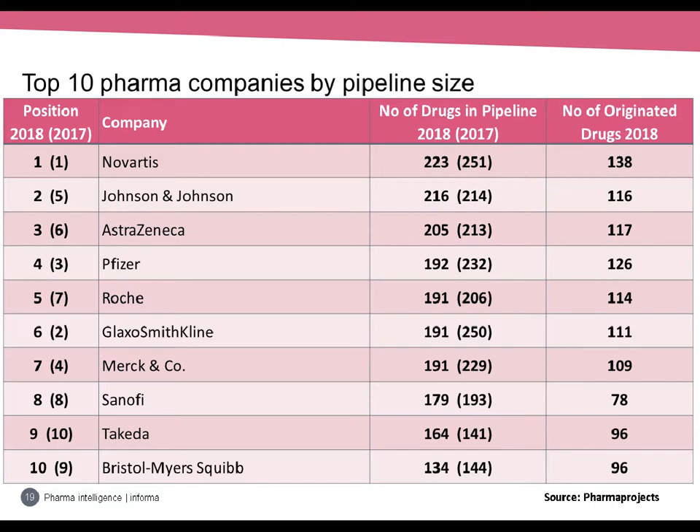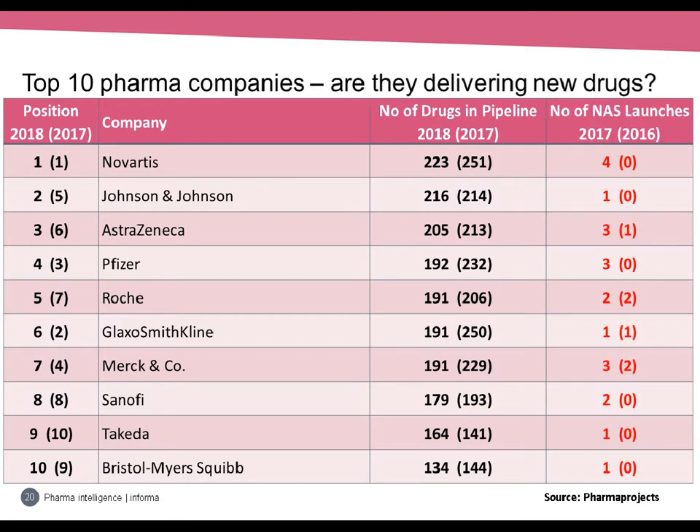Looking at the top 10 companies with their NAS launch numbers replacing the pipeline column: last year six of the top 10 failed to produce a single new active substance launch, whereas this year every single one did. Novartis, the company with the biggest pipeline, also had the biggest number of new active substance launches — four. The situation where the 10 companies with the biggest pipelines deliver only four drugs is not sustainable, so there was a lot of collective sighing of relief around the industry this year.